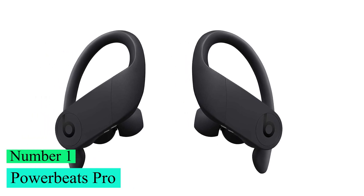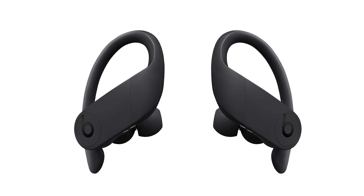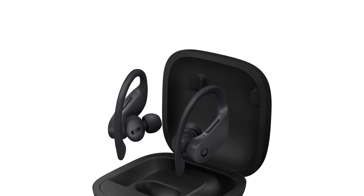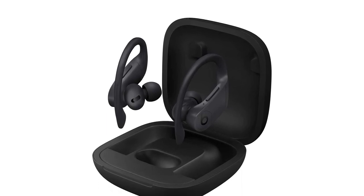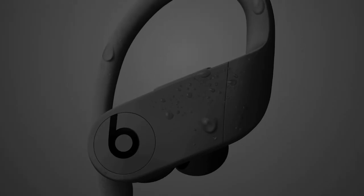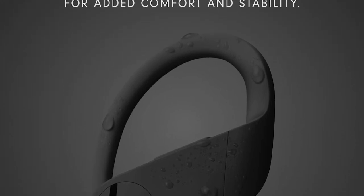Number 1: Powerbeats Pro. The Beats Powerbeats Pro Truly Wireless are the best Beats headphones for sports we've tested. Instead of stability fins like the Beats Fit Pro True Wireless, they have malleable hooks that wrap around your ears for added stability when you're on the move. This design is more comfortable for most people and helps ensure your earbuds don't fall out during intense workouts.